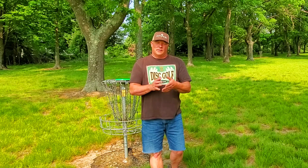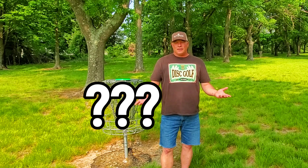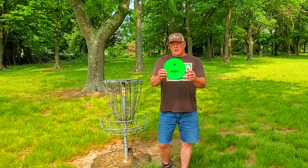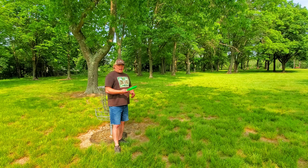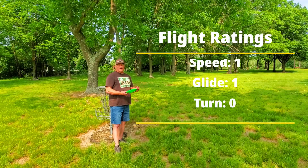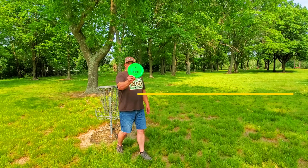Today, this is going to be a fun video. We're going to do a little battle of the one speeds — probably the two most popular. Castaplast Berg. Flight ratings are right here. Speed one, glide one, a turn of zero and a fade of two. Castaplast Berg.